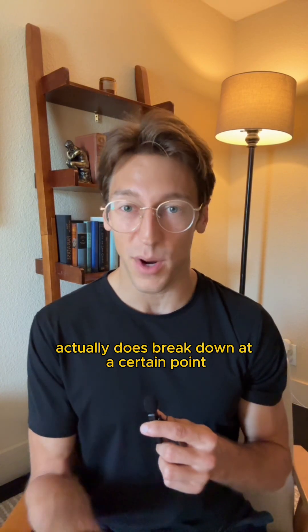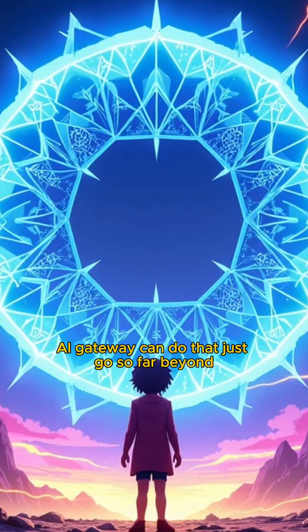But this metaphor actually does break down at a certain point, because there are things an AI gateway can do that just go so far beyond simple traffic control.